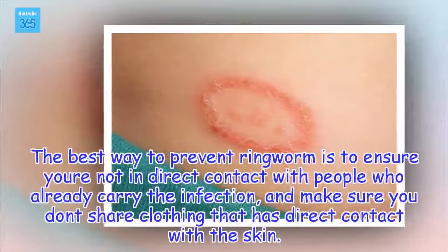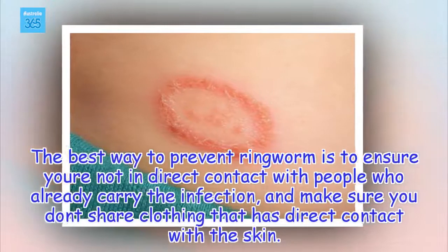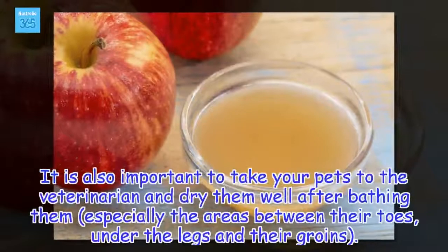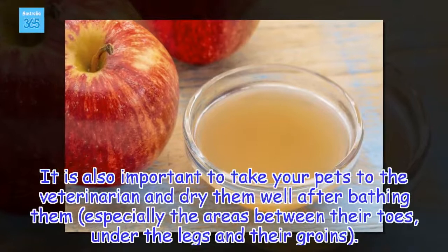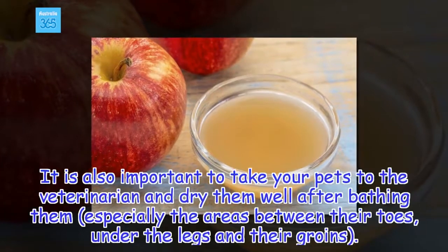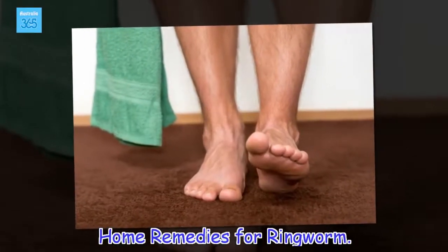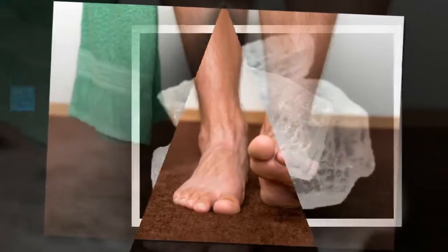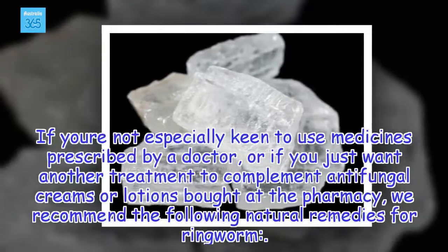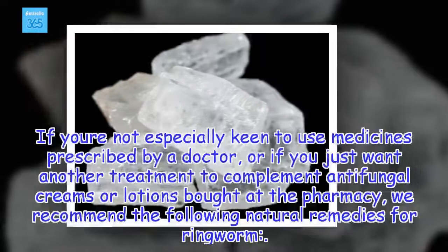The best way to prevent ringworm is to ensure you're not in direct contact with people who already carry the infection, and make sure you don't share clothing that has direct contact with the skin. It is also important to take your pets to the veterinarian and dry them well after bathing them, especially the areas between their toes, under the legs and their groins. If you're not especially keen to use medicines prescribed by a doctor, or if you just want another treatment to complement antifungal creams or lotions bought at the pharmacy, we recommend the following natural remedies for ringworm.